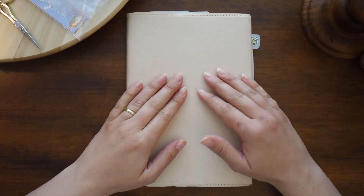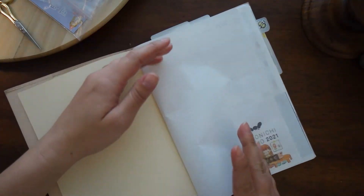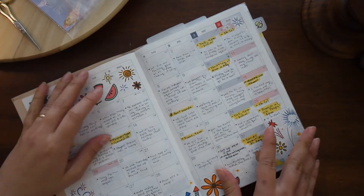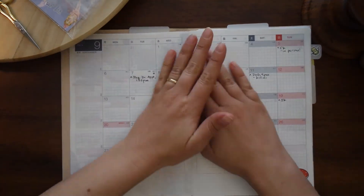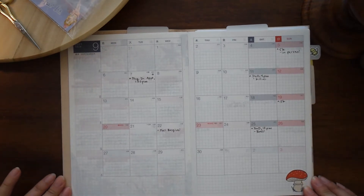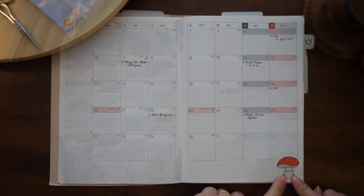Hello! Today we are setting up for September. Finally. Am I cutting it a little close to my deadline? Yeah, absolutely. I've got two days left in August, so it is definitely time to get set up for this beautiful month. You can already see a little hint of what this theme is — it is mushrooms.